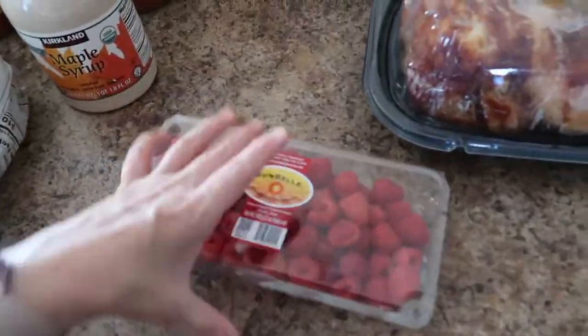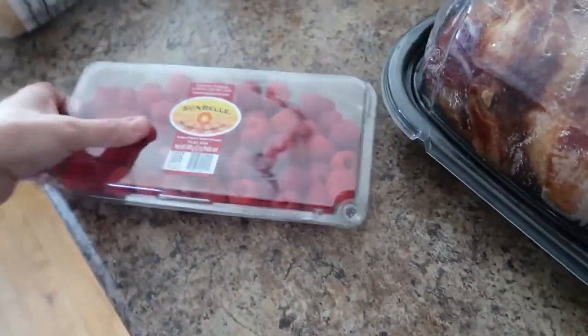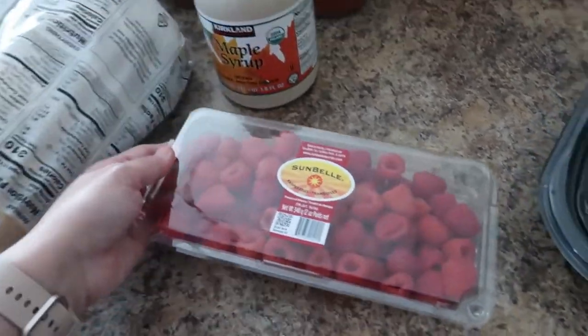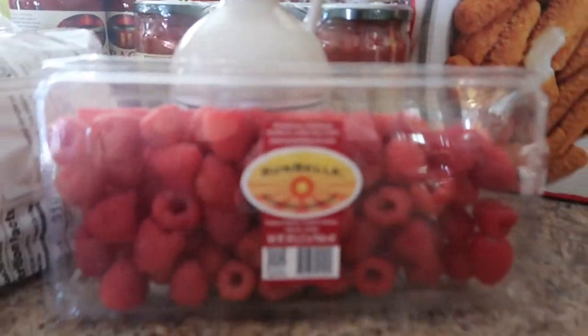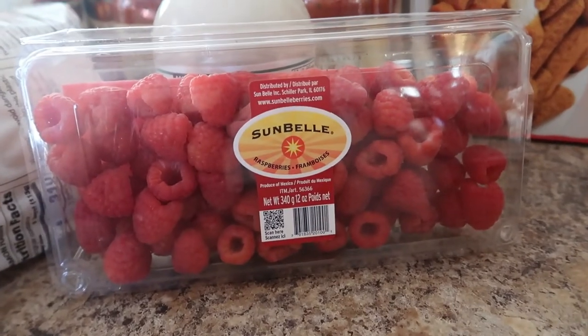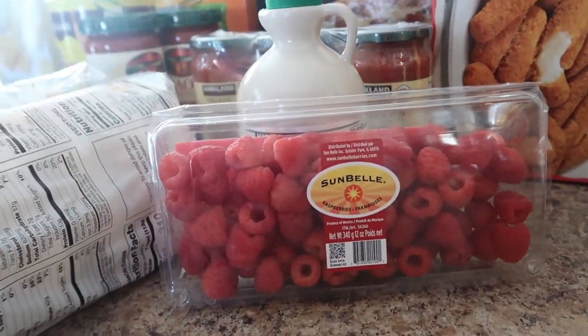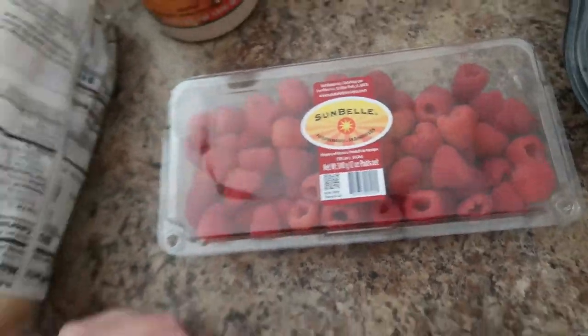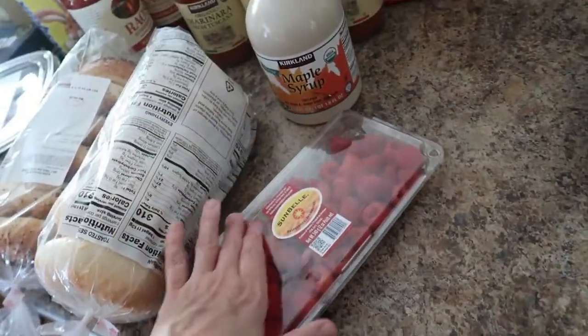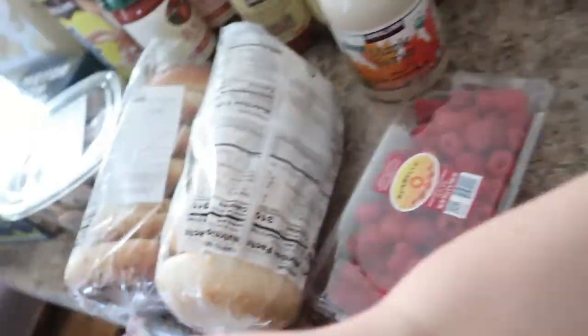I picked up some raspberries — sorry about the bad lighting, it's evening and the sun is setting in my kitchen window. These look really, really good. Their fruit section was actually well-stocked, which has been low all winter, so I was very happy about that.